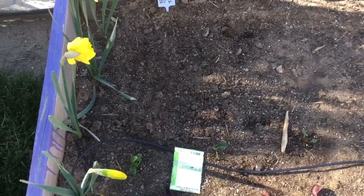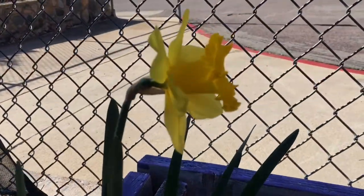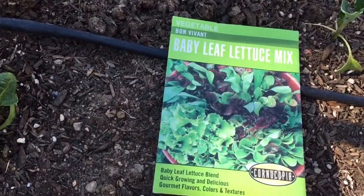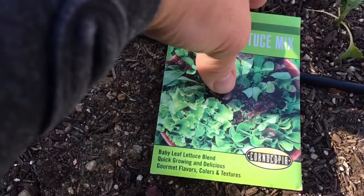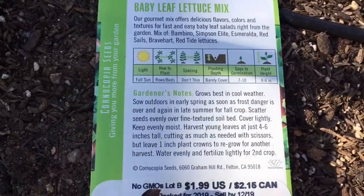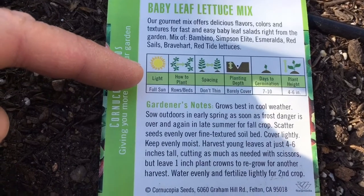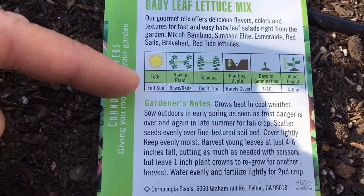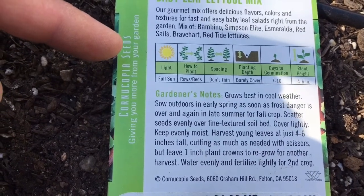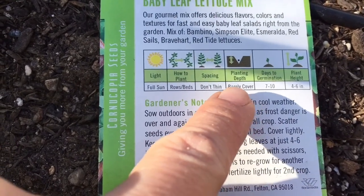Here we are in another patch of the garden. We've got daffodils blooming, which means it is time to plant things like lettuce. Here I have a seed packet of lettuce mix with all different kinds of lettuce in it. I wanted to show you all the interesting information on the back of a seed packet: a description of the lettuce, light requirements, how to plant it, spacing - how far apart to plant the seeds - and how deep to plant the lettuce. It's pretty important with lettuce to notice that you barely cover it.